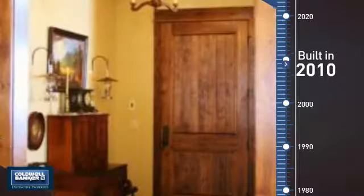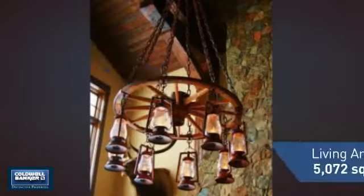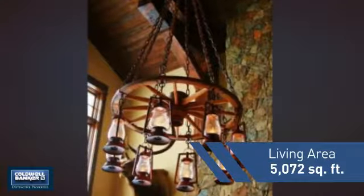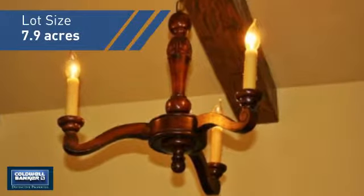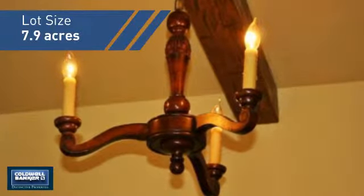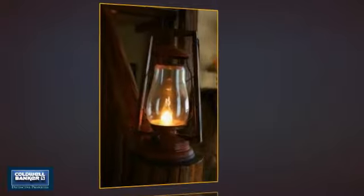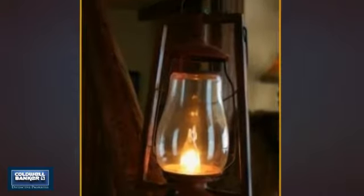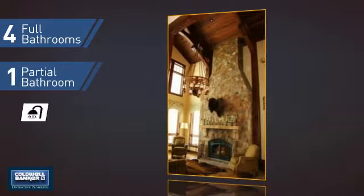This property was built in 2010 and features over 5,000 square feet of space, giving you a spacious layout to play host or kick back and relax after a long day. Inside, you'll find five bedrooms so everyone has a private space to come home to, as well as four full bathrooms and one partial bathroom.